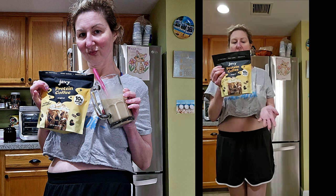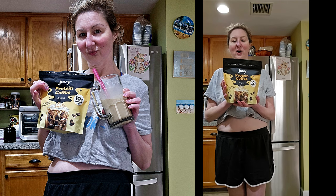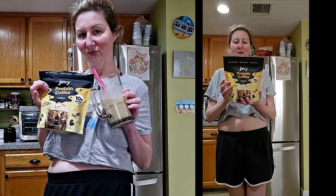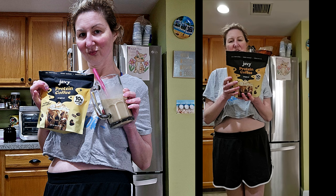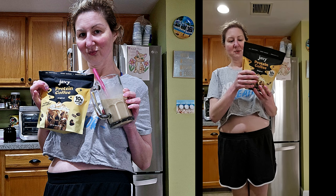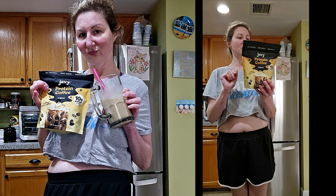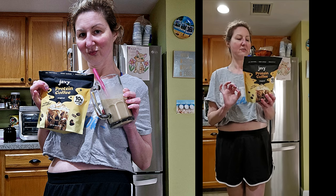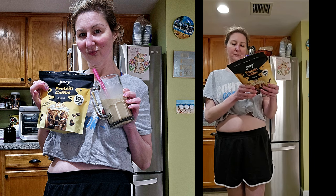It says: energized with caffeine, power up with protein. I love protein coffee. You fill your cup with eight ounces of water or milk — I don't usually use that much almond milk but I might try that. Mix in one scoop of protein coffee — there's a scoop in here, cool. Add ice, then top with cream or flavoring. There are three steps to mix it. It says: experience ultimate convenience with our indulgent premium iced protein coffee.